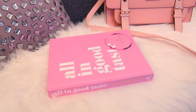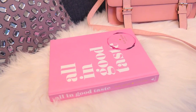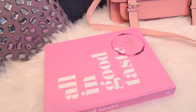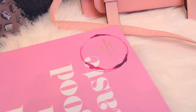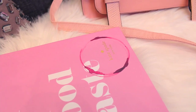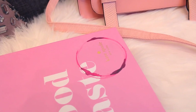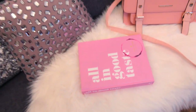My mom also got me this Kate Spade book called 'All in Good Taste.' Funny story — the first time I ever saw this book, I thought somebody had actually used it as a coaster and left a stain on it. I didn't realize that was actually part of the cover design, so I'm curious if anyone else thought that or if it was just me.